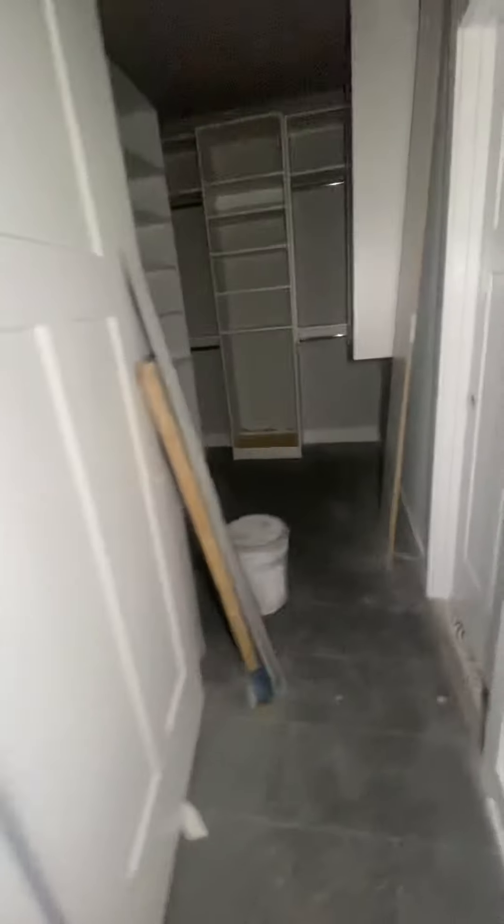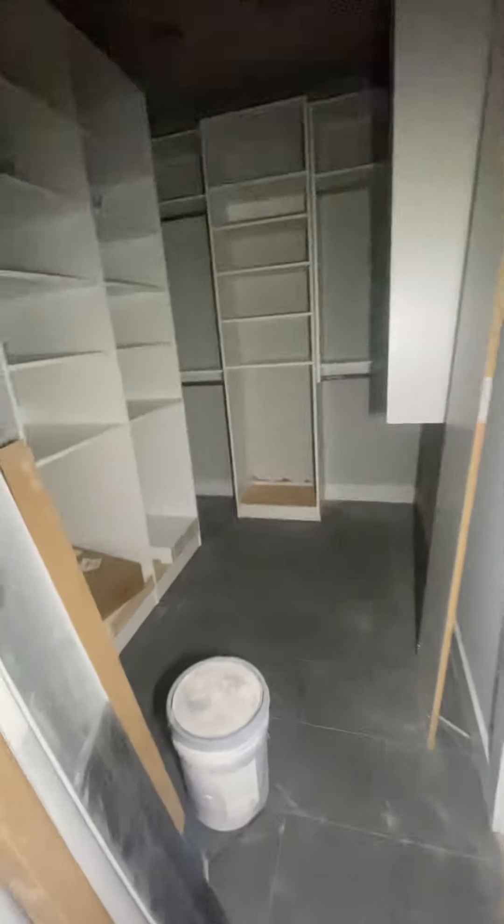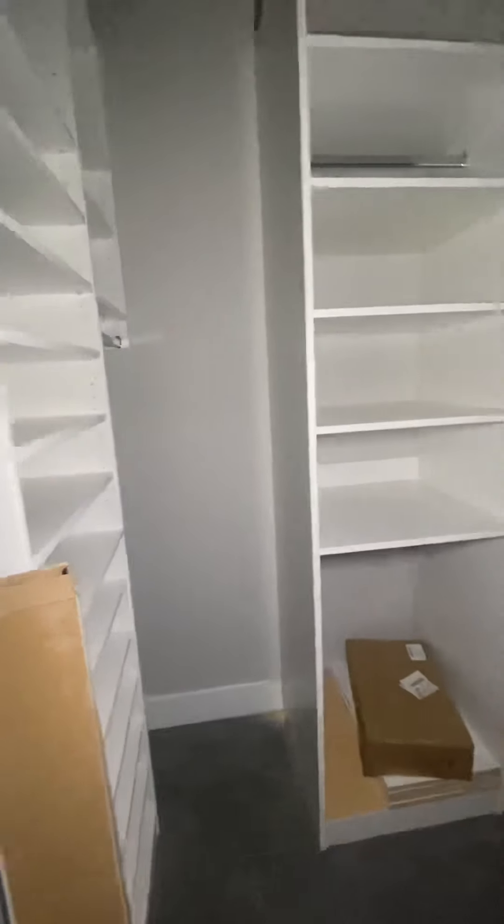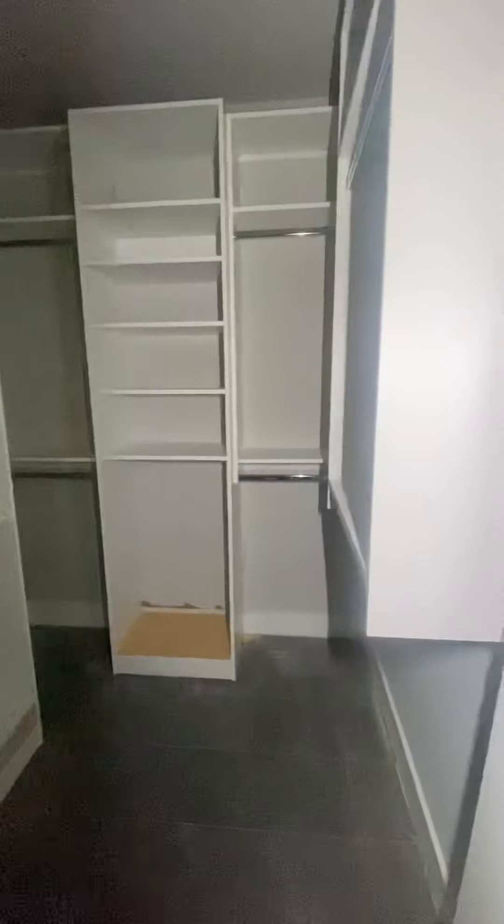Then into the master closet — that is also still a work in progress. It's rainy out so not a lot of sunlight. Master closet — I don't know where Patrick's gonna put his stuff.